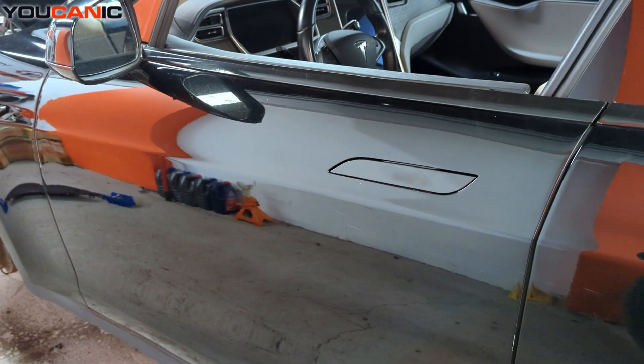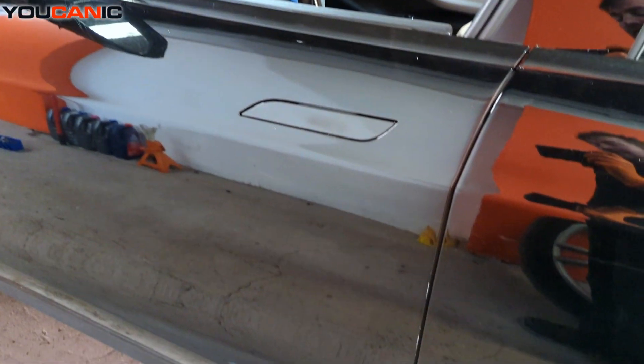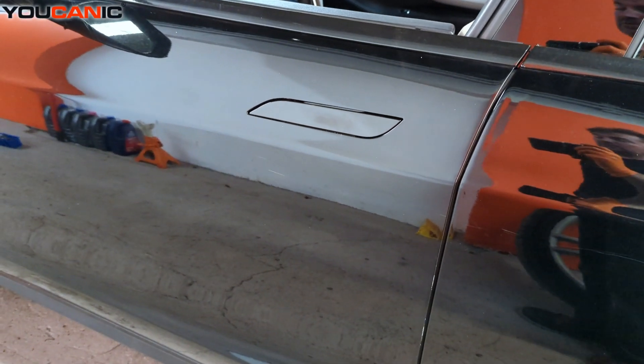Welcome to Ucanic. Today we have our 2013 Tesla Model S, and on this vehicle we're going to go over the process and where you find your VIN numbers.